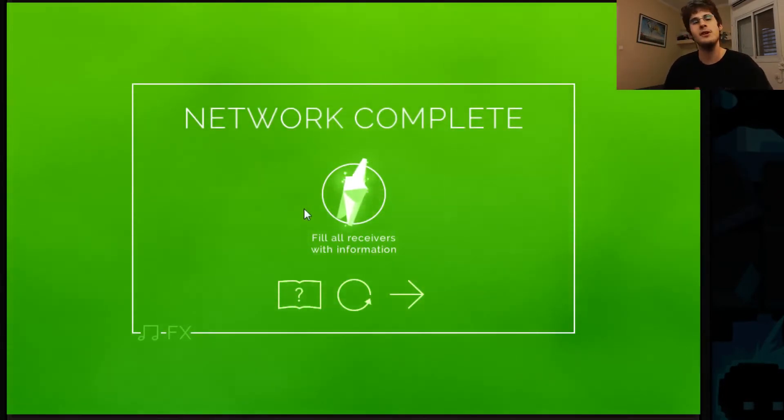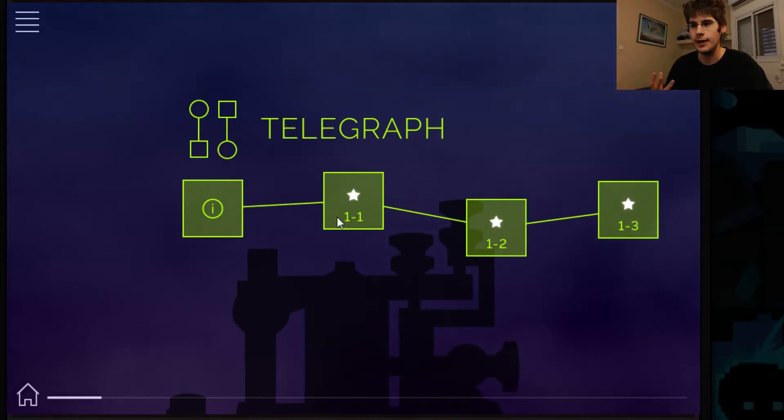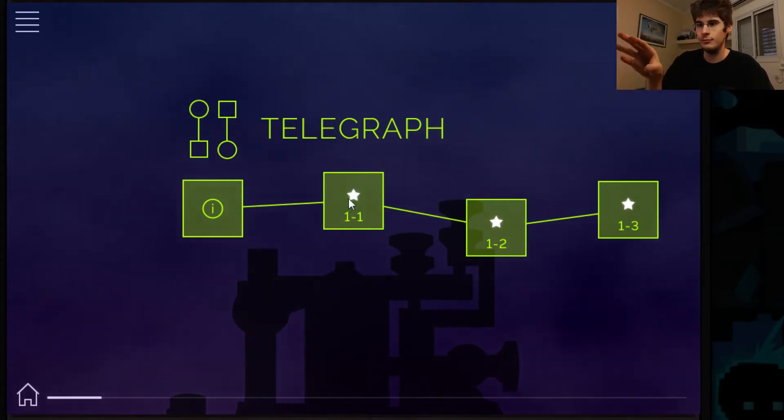Network complete. Fill all receivers with information — we got the star. There's a star system, which we'll get to later. That's kind of fine. And we just finished level one.